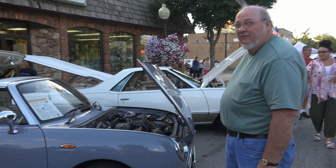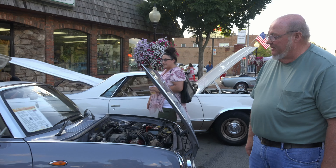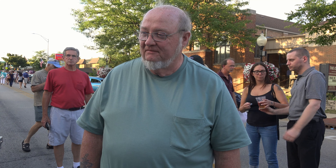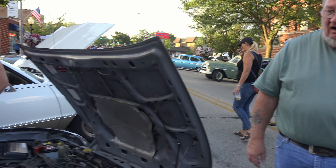Have you taken this to car shows and stuff like that? Yeah, I've been to quite a few of them. It works and it usually does pretty good. It's not a 100-point car, it's just a nice car to drive.